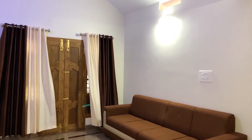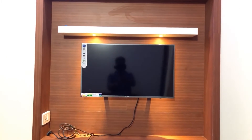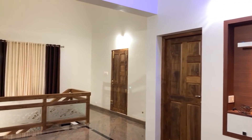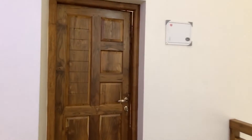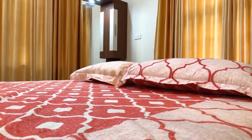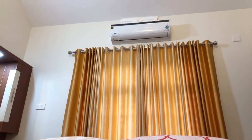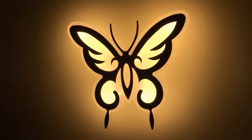We are in the upper living area. Here a sofa set and a TV unit area are provided. We are going to the first bedroom on the first floor.